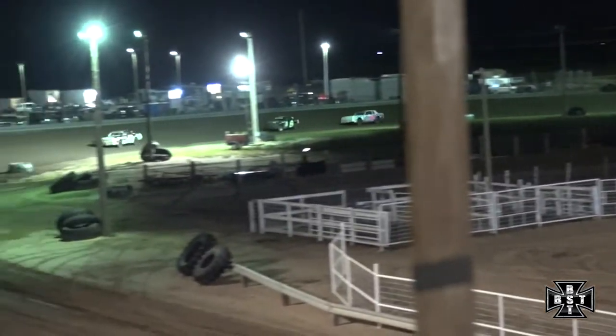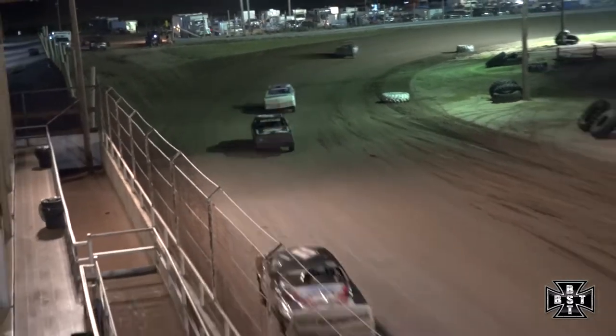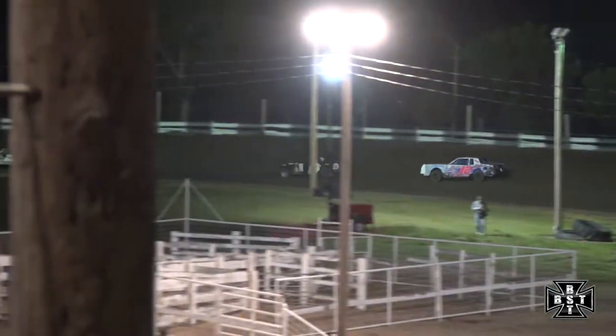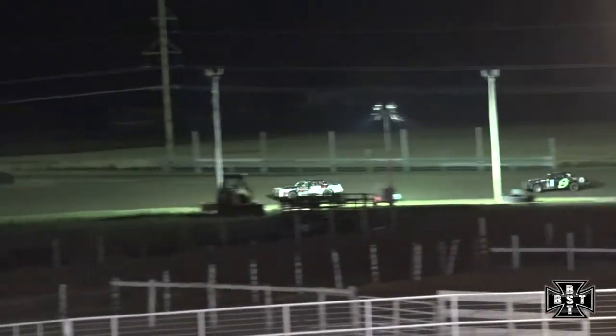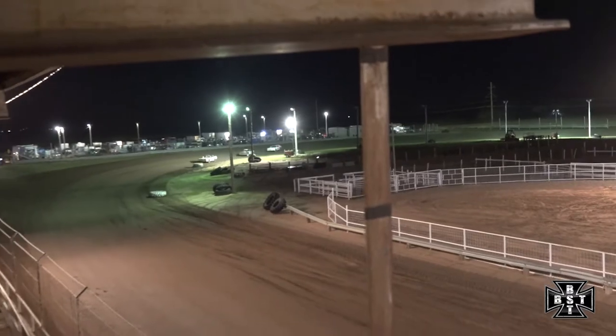Tanner Jones starting to reel in Craig Smith for that second spot, the 12T car inching closer. Three-car breakaway at the point, with a little bit of distance back to Clough — but he is coming in a hurry.